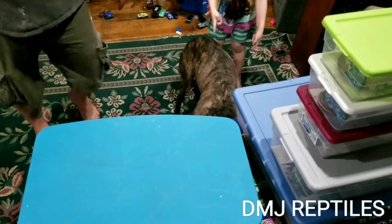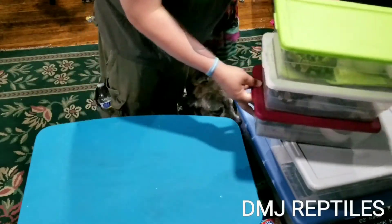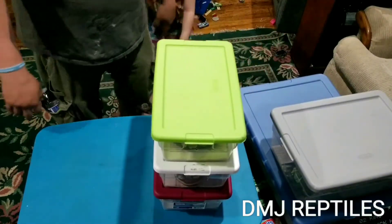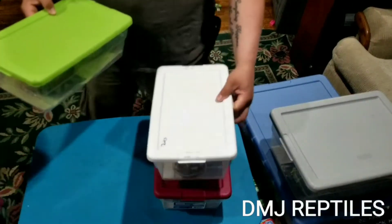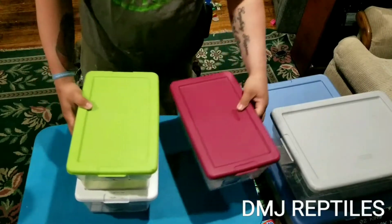Should we go with the mean one first? I know that one of these snakes is mean and I have it labeled — I was told she's mean. So let's start with her.